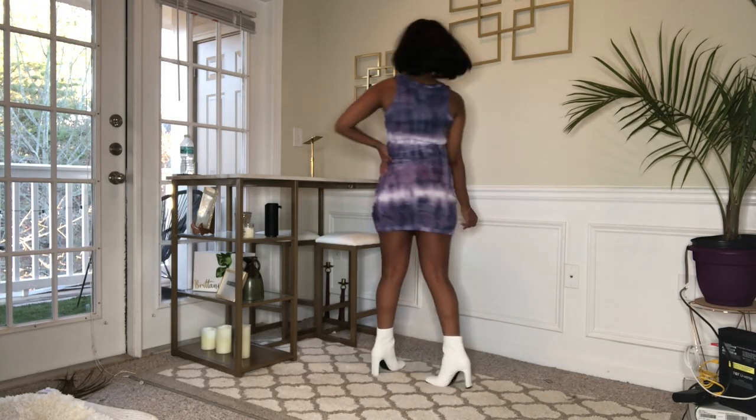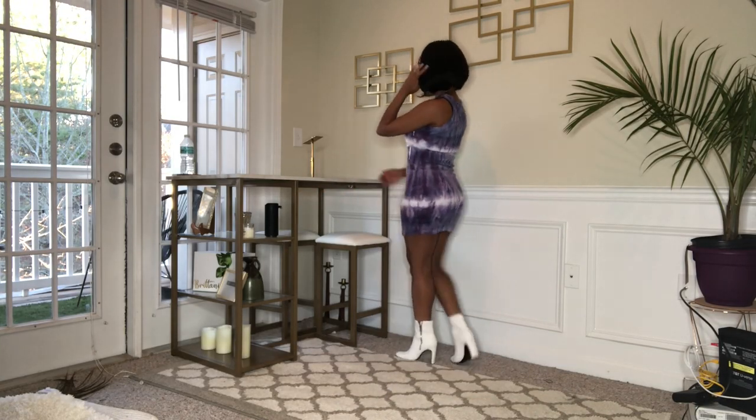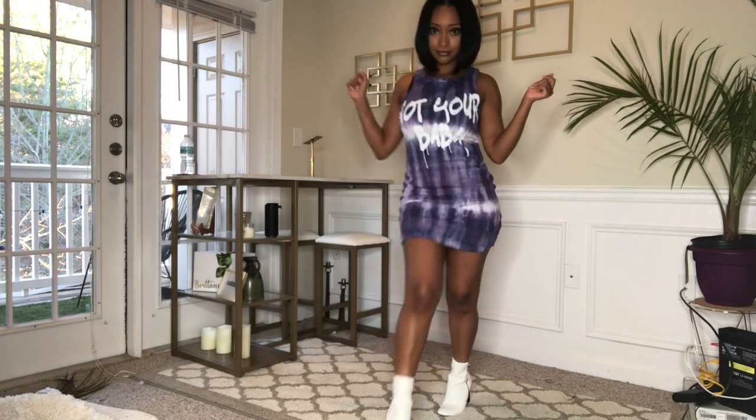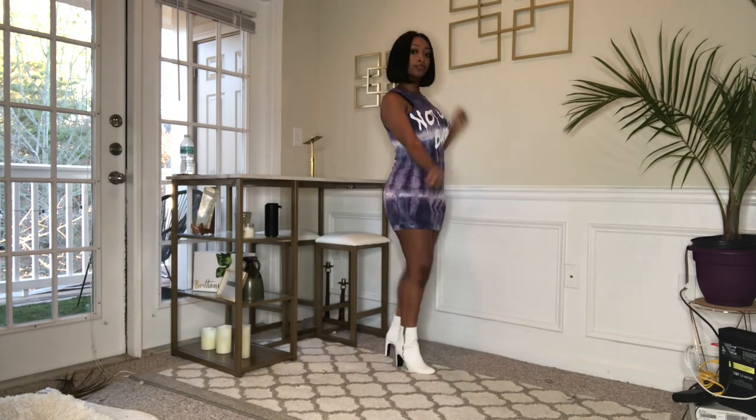For this first look, I just paired the boots with a cute dress from Fashion Nova. I wanted a pop of color and to give a kind of preppy look in my own way.